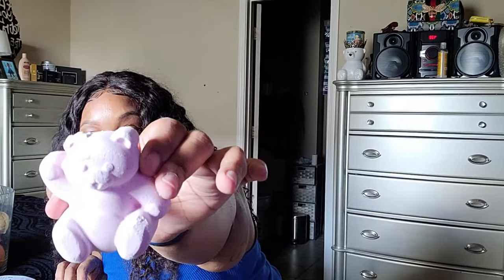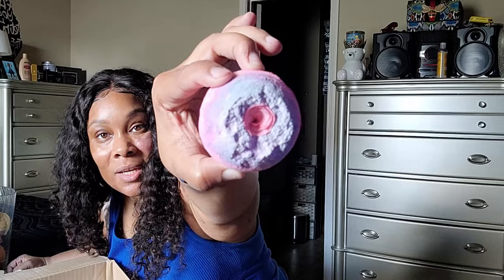I got a Butter Bear bomb — it looks just like a little teddy bear, how cute! I'm loving that they didn't come broken or messed up. I hate when my packages come jacked up. And then I got a Sex bath bomb — it has a rose in the middle.